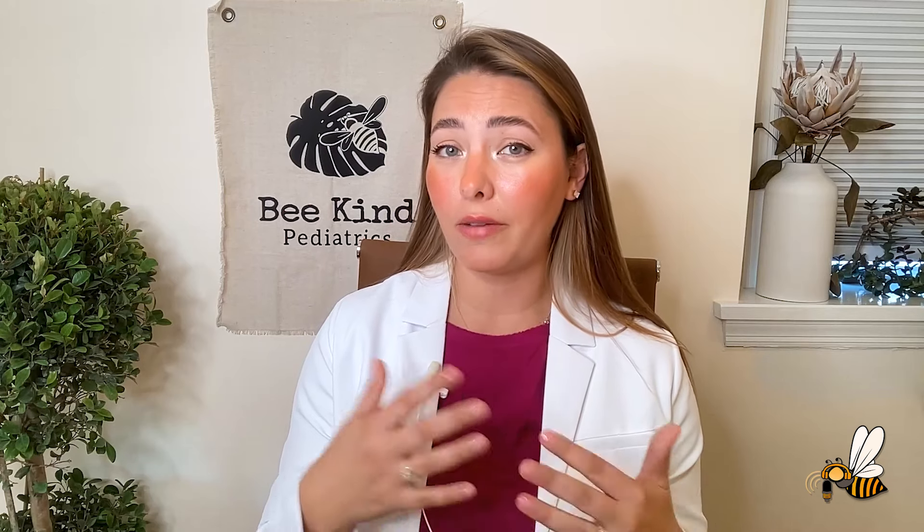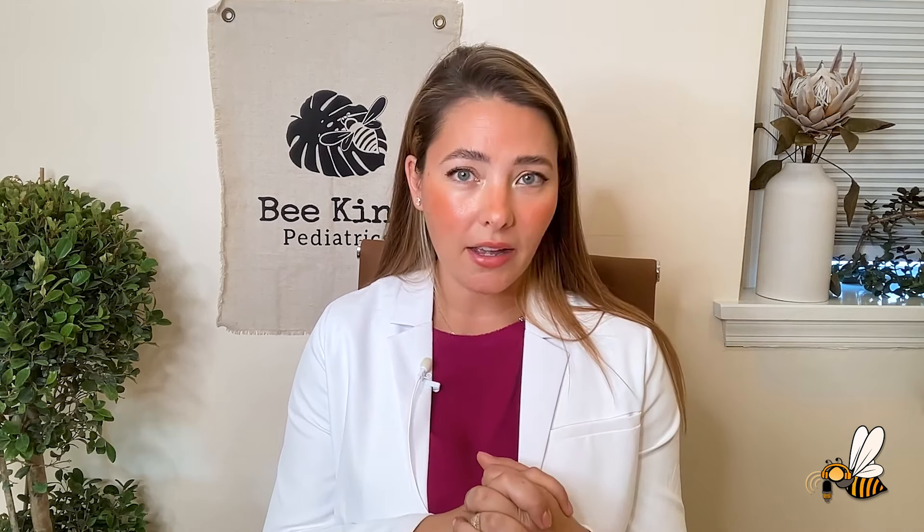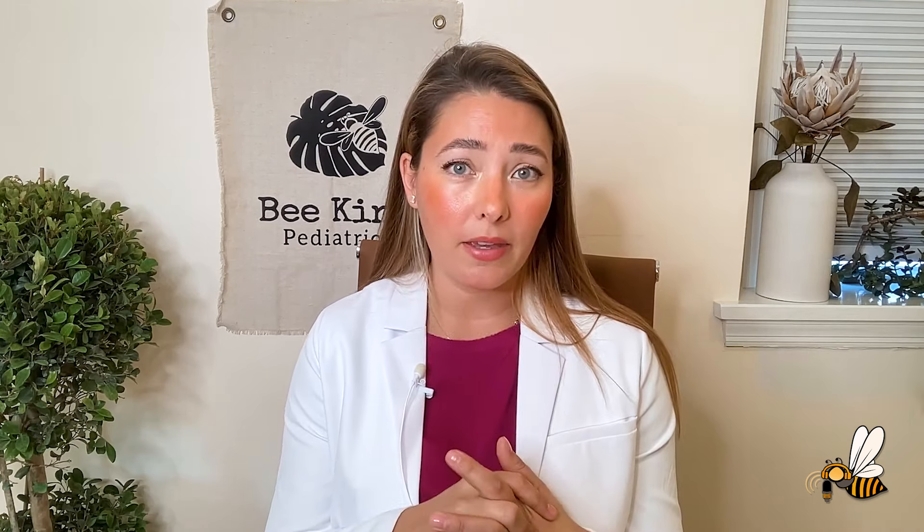When should you introduce a bottle? I recommend introducing a bottle to your breastfed baby somewhere between three and four weeks. This allows you to have enough time to establish a milk supply and also get to know your baby's hunger cues. It's also a time when your baby still has a suckling reflex, so they're more able to pick up on the skill. If you wait too long and they lose that reflex, it's harder to learn and you can sometimes get into bottle refusal. I recommend for the first bottle that you start when your baby is well rested and not too hungry — it's a new skill you're asking your newborn to learn, and if they're frustrated, overtired, or overly hungry, it's harder to learn something new.